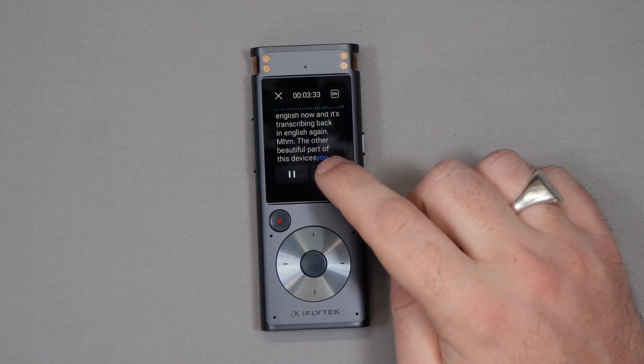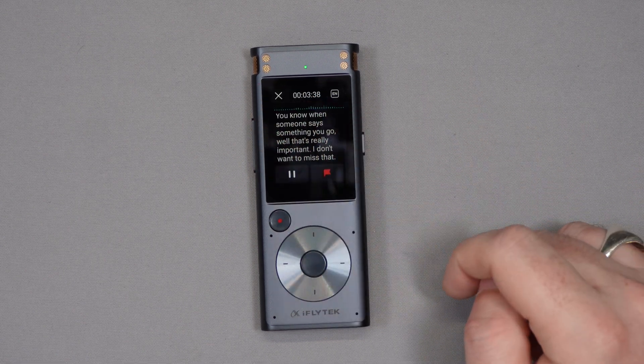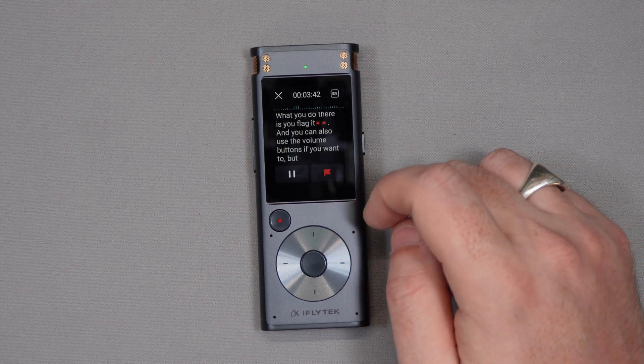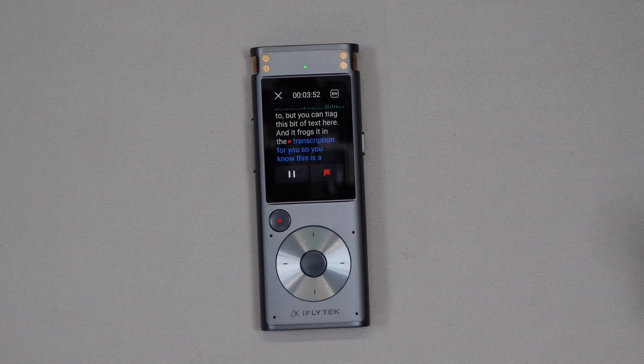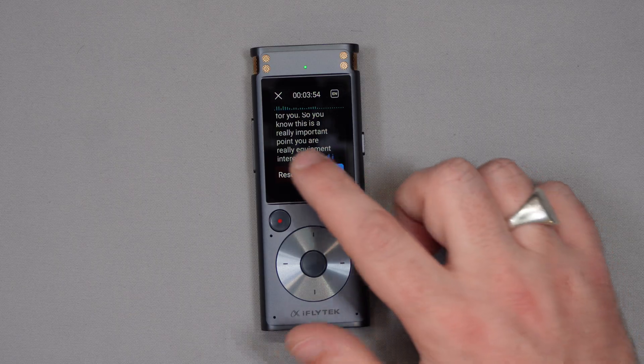Another great feature: when someone says something important, all you do is flag it. You can use the on-screen button or the volume buttons to flag a piece of text in the transcription so you know it's a key point — and you can do that as many times as you like. You can then pause, resume the recording, or mark it as done and it saves into your files.